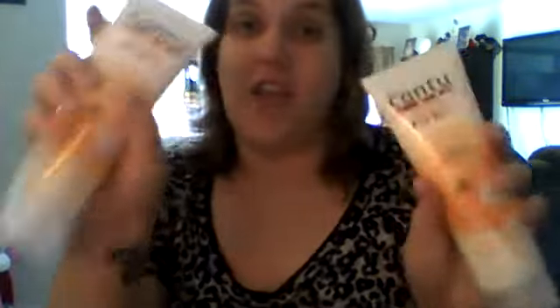If you guys want to see more health and beauty reviews, give me a thumbs up on this video. Subscribe to my YouTube page. Visit me at MysteriousRamblings.com. Y'all be sure to check out Cantu Care for Kids, and until next time guys — peace.